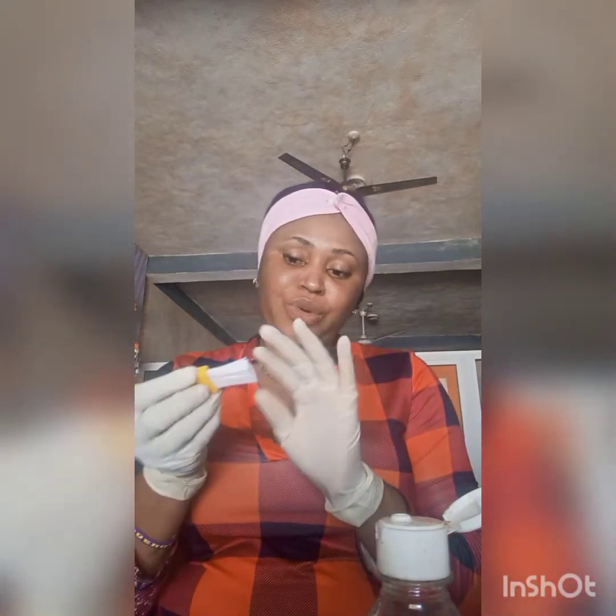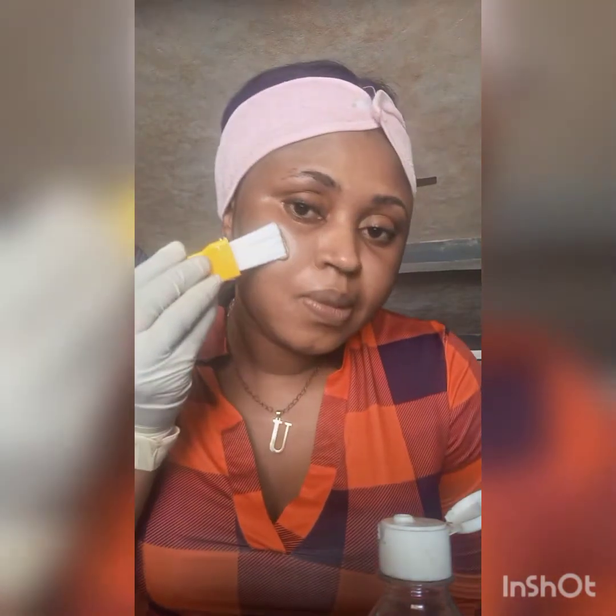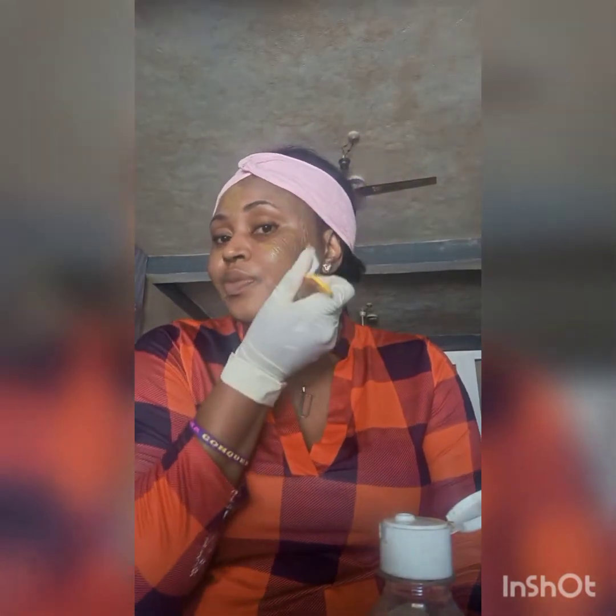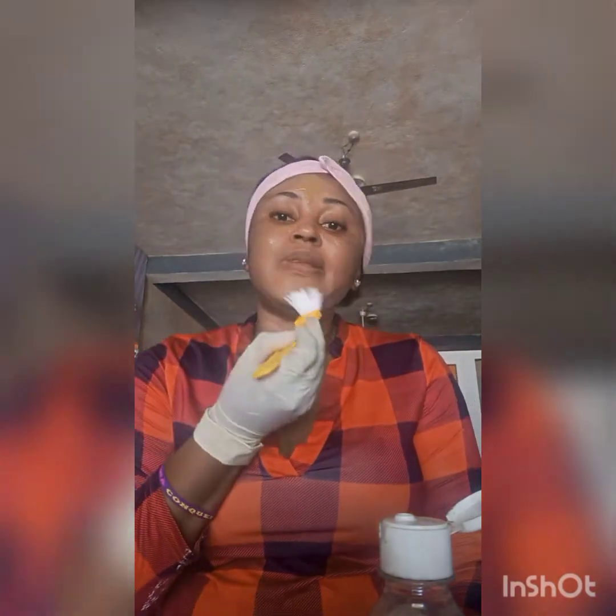I'm going to use a brush to apply it because it's going to stain. Since I didn't put much turmeric it's manageable — see how it is. My face is already cleaned and I'm not wearing any makeup. We all know the benefits of turmeric on the skin — it helps with sunburn, hyperpigmentation, and spots, and gives you a flawless look. Just remember to always avoid your eye area because that place is very sensitive.